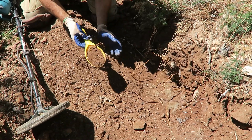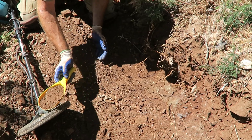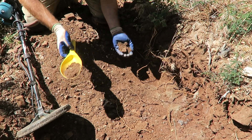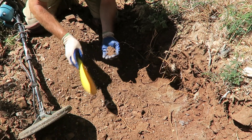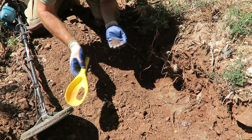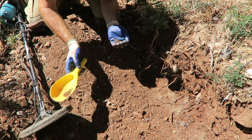Well, somewhere in this pile, I think. It's not quite as loud, is it? It's probably laying flat. Most of the nuggets here are flat, they actually are.